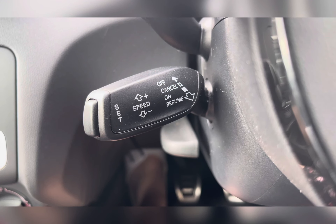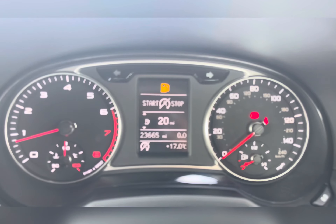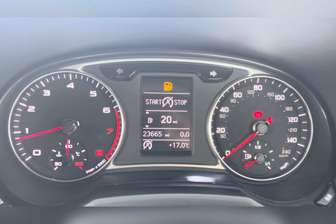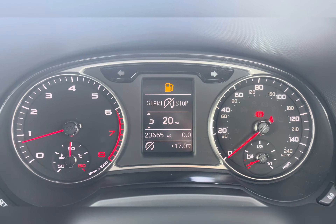Taking a look at your dash, you can see that this vehicle has done 23,665 miles. However, this is subject to change due to test drives.